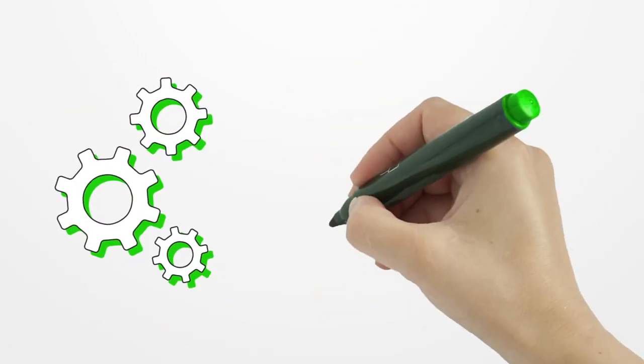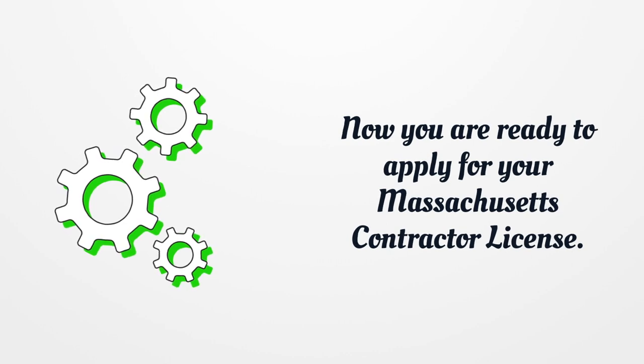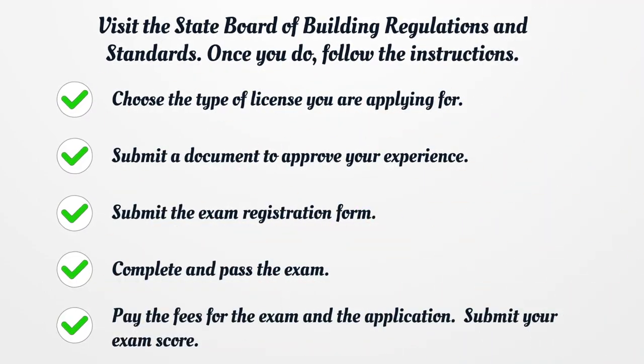Now you are ready to apply for your Massachusetts Contractor License. Visit the State Board of Building Regulations and Standards and follow the instructions. Choose the type of license you are applying for. Submit a document to approve your experience. Submit the exam registration form. Complete and pass the exam. Pay the fees for the exam and the application. Submit your exam score.